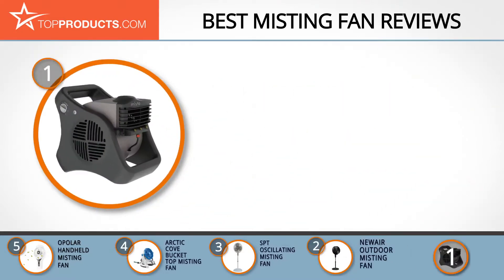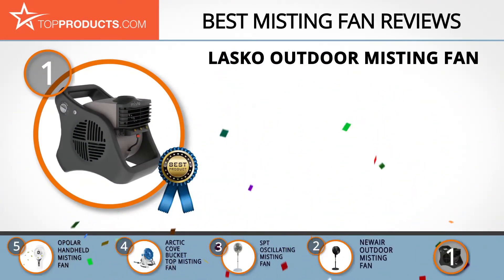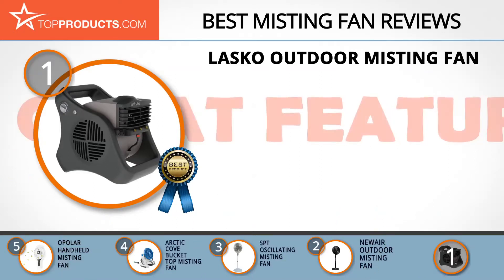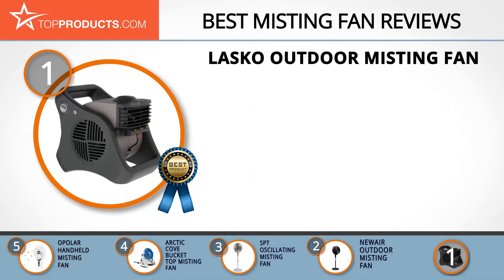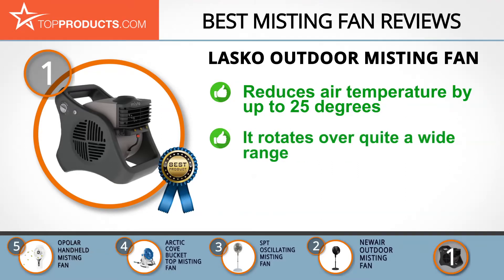And finally, the Lasko Outdoor Misting Fan made it to our top choice position because it provides a good array of features with an affordable price. For more than 100 years, Lasko has been manufacturing high-performance home comfort products. The Lasko Outdoor Misting Fan is easy to use and set up, and reduces air temperature by up to 25 degrees. It has automatic louvers which create a wide sweep, three different speeds for differences in weather, and rotates over a very wide range and is durable.